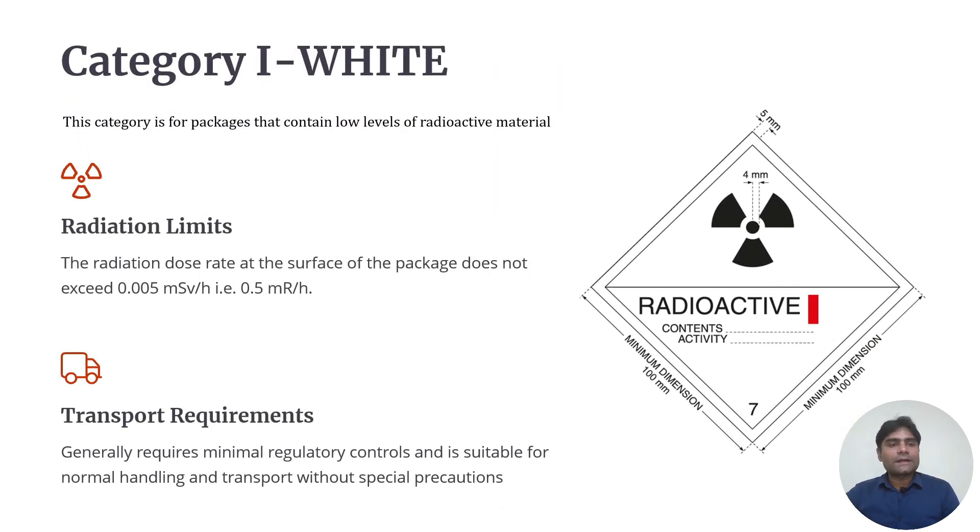Category 1 White contains packages with a low level of radioactive materials. The radiation dose rate at the surface of the package does not exceed 0.005 mSv (0.5 mR) per hour. If the surface dose rate is less than 0.5 mR per hour, it is termed Category 1 White. All lutetium packaging comes in Category 1 White, requiring minimal regulatory controls and suitable for normal handling without special precautions.